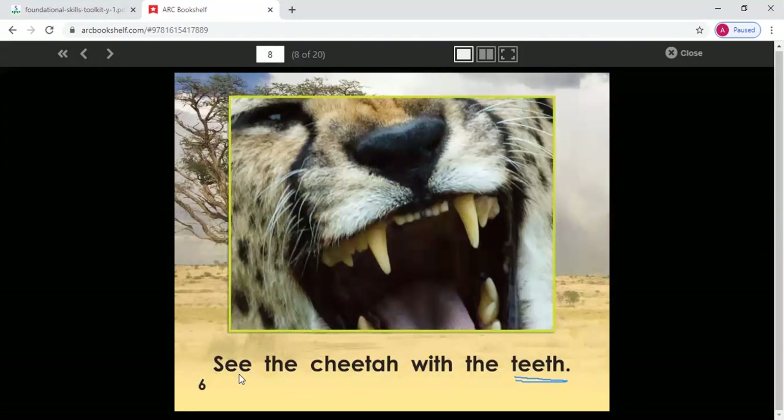Try this with me this time. See if we can figure out the pattern and figure out the new word together. See the cheetah with the teeth. I saw that this was the letter T — I know T says t, t, t — teeth. Say the sentence with me again — see the cheetah with the teeth. And I can match this with my picture — these both match. I know this is the word teeth. See the cheetah with the teeth. Great job.